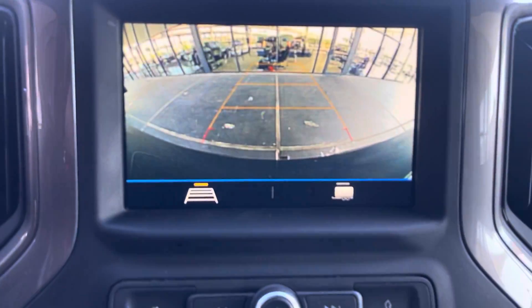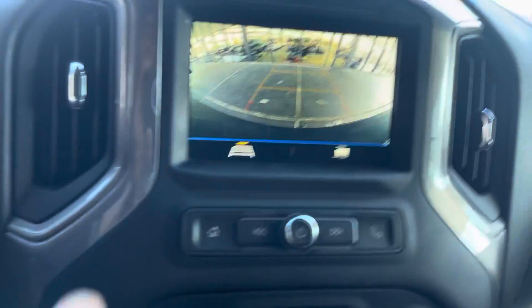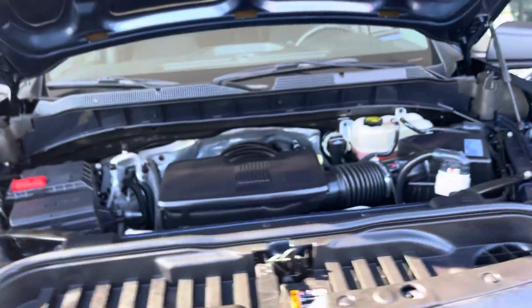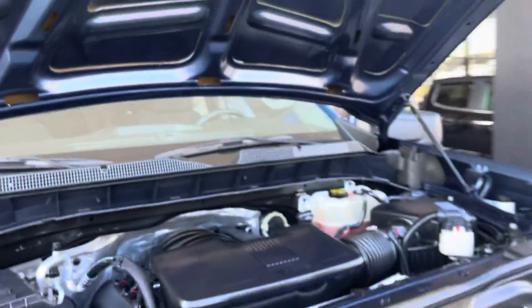There you go — the rear view camera is functioning and works. If you have a trailer you just take that off. Now let me show you the engine. This is a V6 engine — a 4.3-liter V6. It's a beautiful truck, great to load off for work or anything like that.